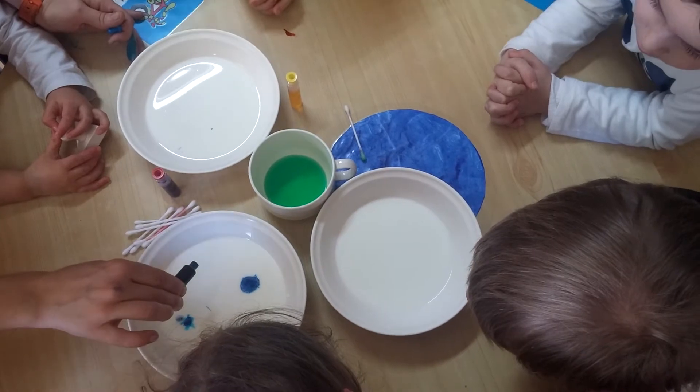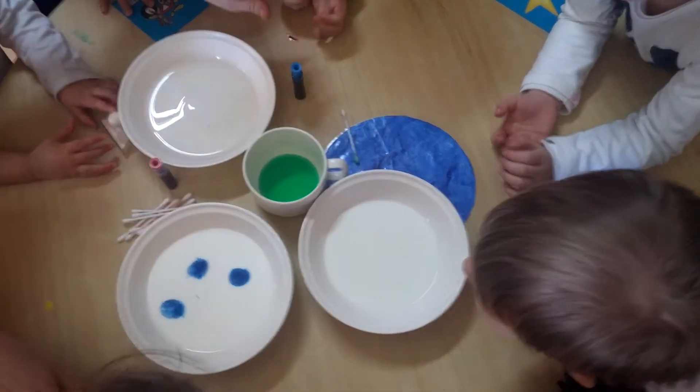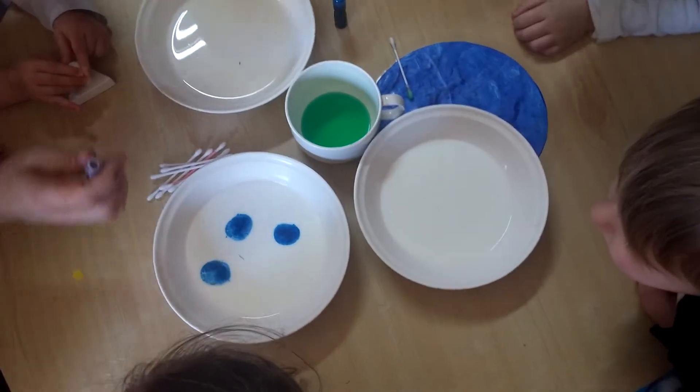One, two, three. Let's put only three, okay? Wait, wait. No, no, no, don't move the table, please. It's moving, it's moving.